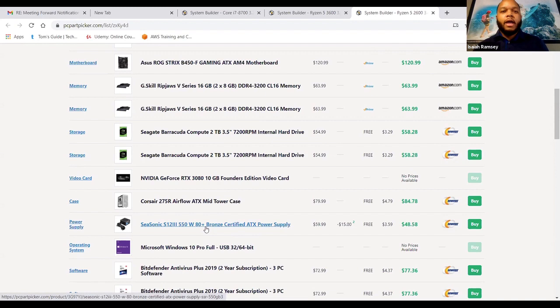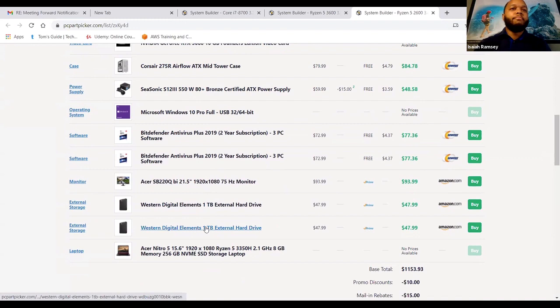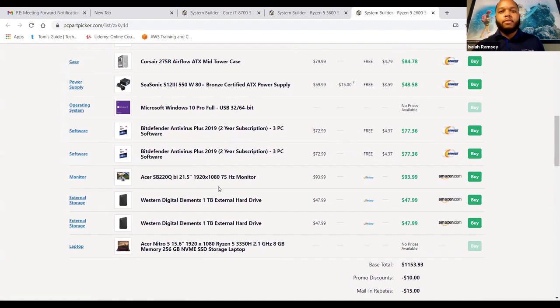The Bitdefender antivirus software — you probably only need one of those. Because you have a laptop and a desktop build, you're definitely going to want the three-PC one so you can share that subscription between your two machines. For your monitor — this is when you open up the wallet a little more, because you're doing interior design. You're going to want really beautiful pictures to show your clients. Instead of a 1080p monitor, I would say go with a 4K monitor. Those are a little pricier, but with infinite money, I'd suggest it to get the most out of the photos you show clients.